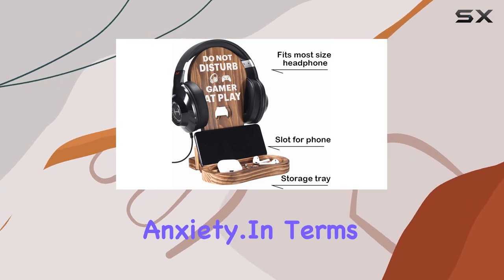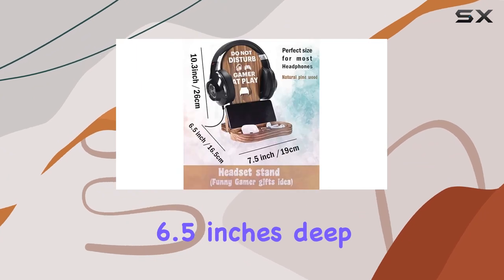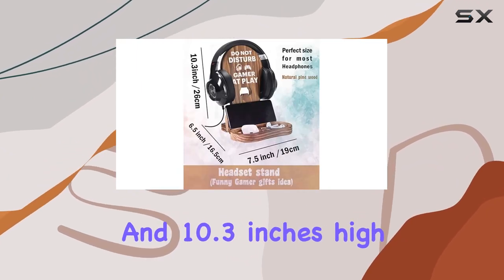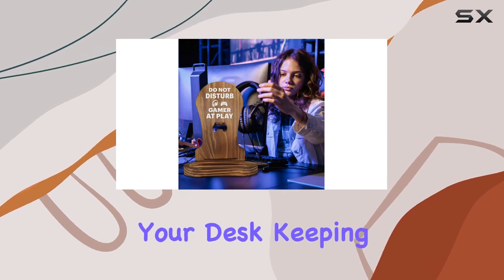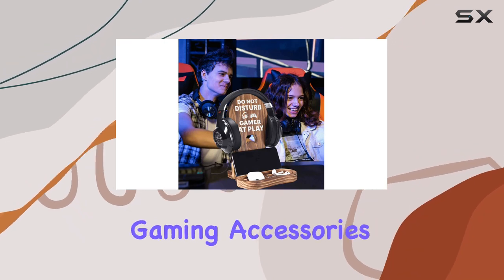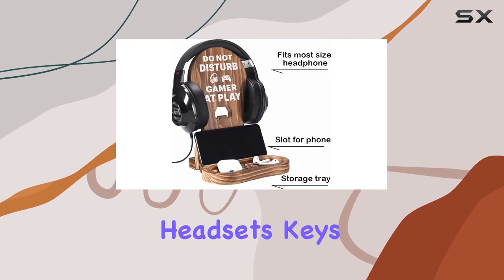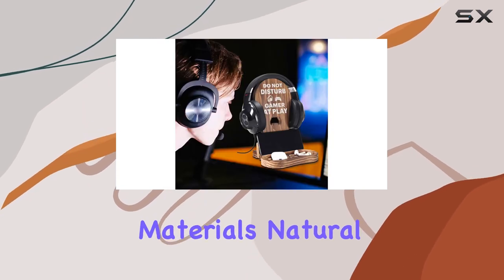In terms of size, it's just right: 7.5 inches wide, 6.5 inches deep, and 10.3 inches high. This means it won't take up much space on your desk, keeping things neat and organized. Plus, it comes with an organizer to keep your gaming accessories like wireless headsets, keys, and memory cards in check.